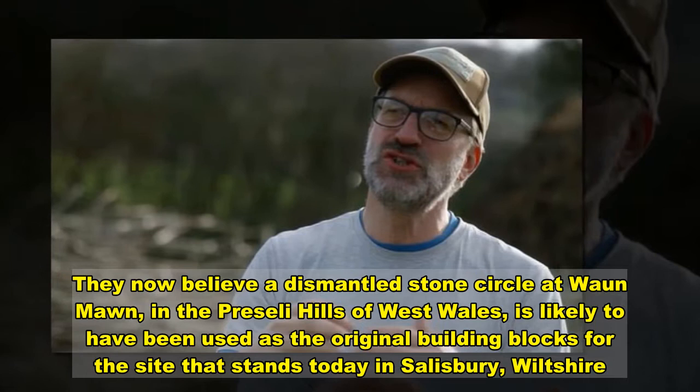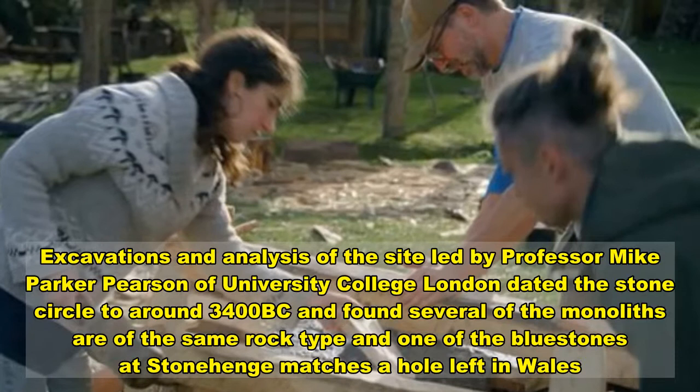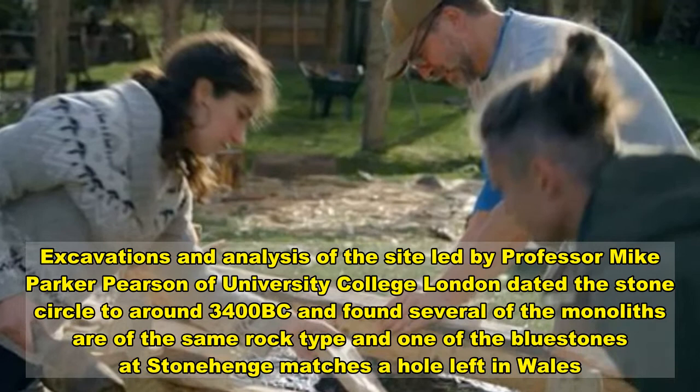Excavations and analysis of the site, led by Professor Mike Parker Pearson of University College London, dated the stone circle to around 3400 BC and found several of the monoliths are of the same rock type. One of the bluestones at Stonehenge matches a hole left behind at the site, but their find could also challenge long-held views about how our Neolithic ancestors transported the stones.